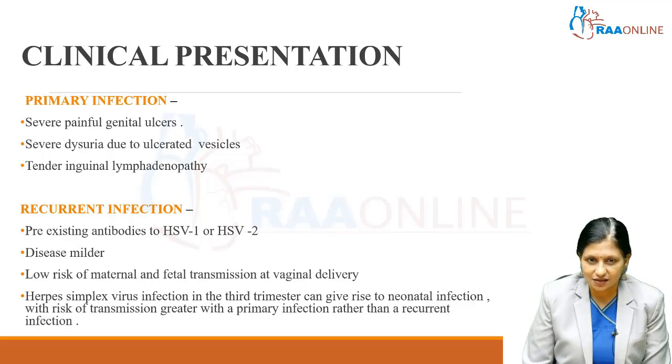In a recurrent herpes simplex infection, there are pre-existing antibodies to HSV-1 or HSV-2 — IgG or IgM — present. The recurrent infection is usually a milder disease with a low risk of maternal and fetal transmission at vaginal delivery. Herpes simplex virus infection in the third trimester can give rise to neonatal infection, with the risk of transmission being greater with a primary infection in the mother than with a recurrent infection.